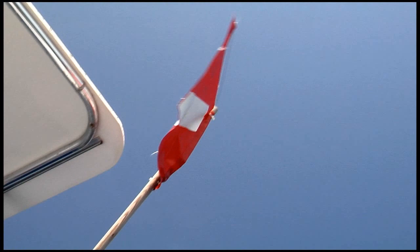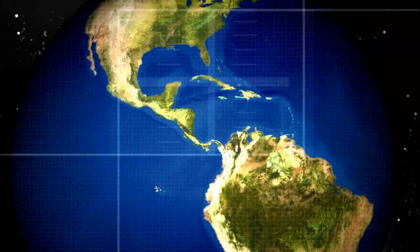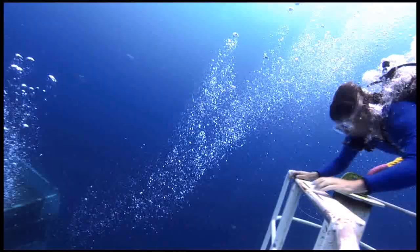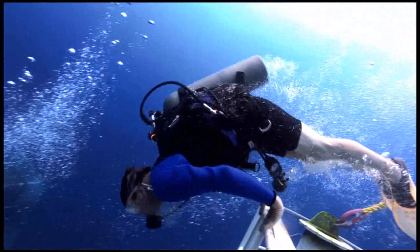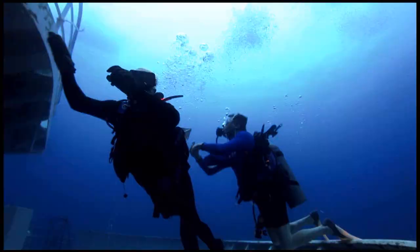In the turquoise blue waters of the Florida Keys, a new attraction is drawing scuba divers from around the world. The USNS General Hoyt S. Vandenberg was sunk seven miles off Key West in the Florida Keys National Marine Sanctuary. It is the newest addition to the Florida Keys' Wreck Trek. There's no wreck I've ever been on that can compare to the Vandenberg, and I've dove on many wrecks.